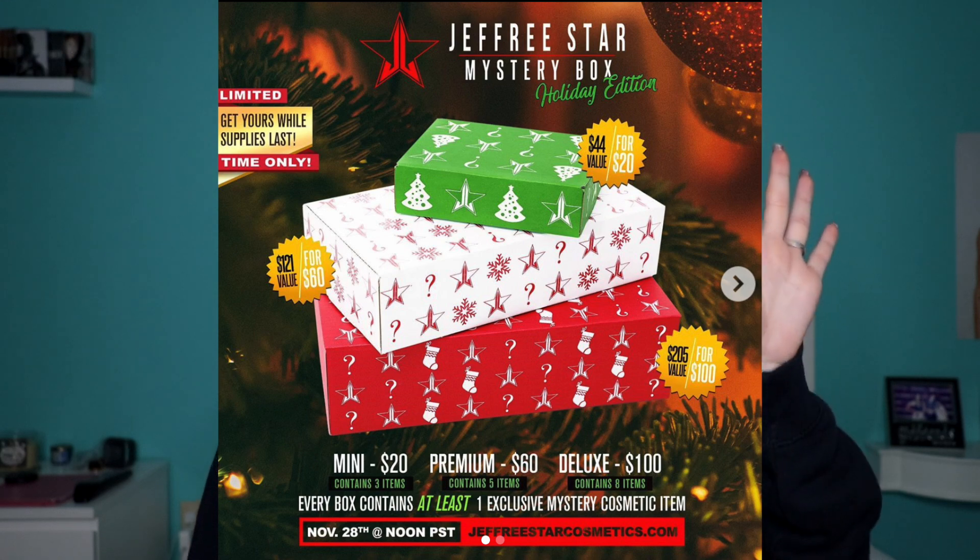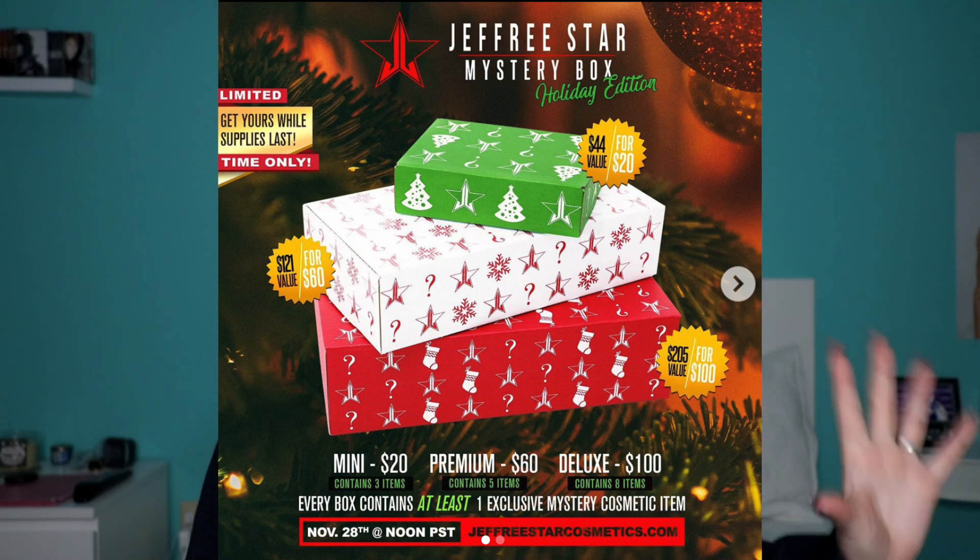I did kind of see on Twitter and Instagram people already unboxing their boxes, but that doesn't mean that's going to be what's in this one. I saw a couple different things in the medium box — and I did get the medium box. I believe it was $60. I ordered it on Thanksgiving, which is when they came out. This is the first mystery box I've ever gotten, so let's just dig in.